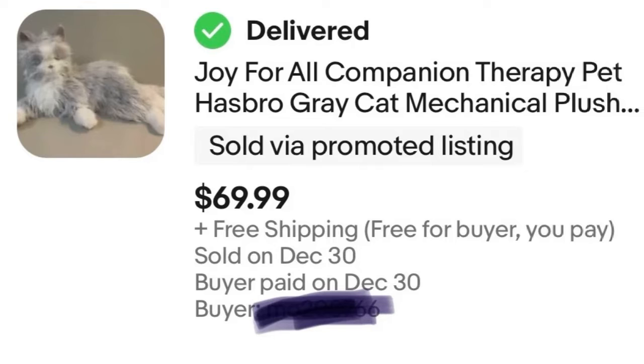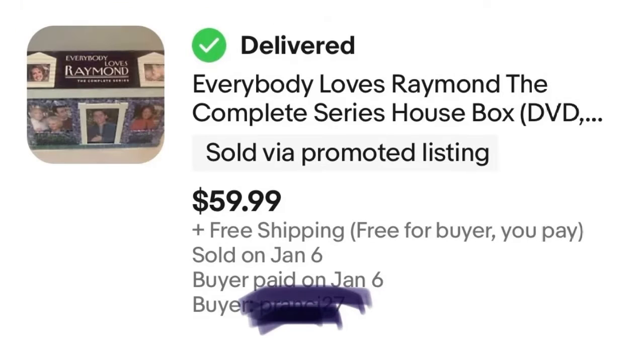Next we have an Everybody Loves Raymond DVD set. I could not even get this onto my finds video quickly enough before it sold. I bought it for around $10 at Goodwill and you can see what it sold for — it's a good profit. I'm happy that I found it.